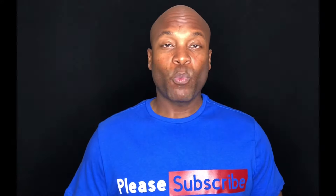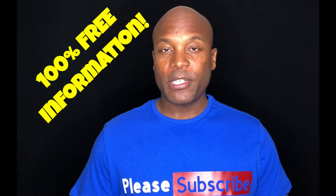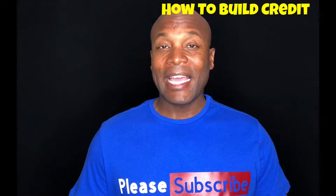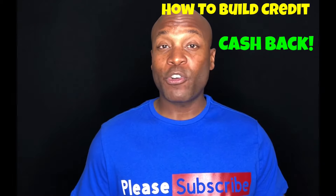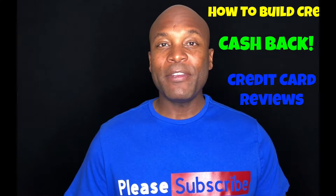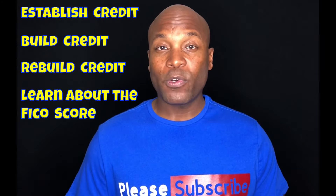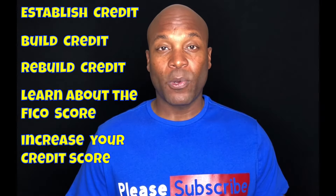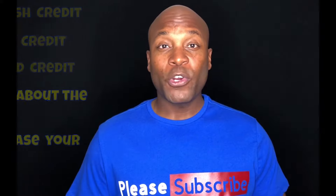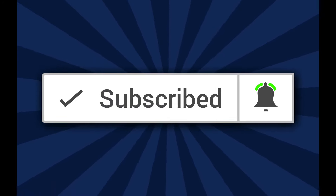My name is Dwayne with How to Build Credit TV. This channel offers 100% free information about how to build credit, how to get cash back — actual cash money — from using credit cards, as well as credit card reviews. We also talk about everything you need to know about credit, whether you're looking to establish credit, build credit, rebuild credit, or learn more about the FICO score and how it is comprised so you can increase your credit score. If this sounds like something you're interested in, be sure to subscribe to our channel and click the notification bell so you don't miss a thing.